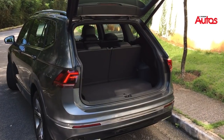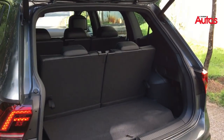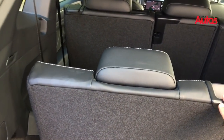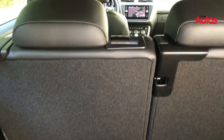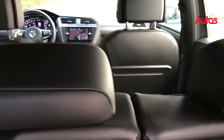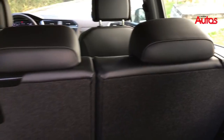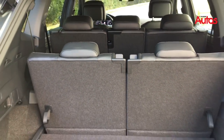Para um carro de perfil muito familiar, a Tiguan 350 Allspace — essa aqui é sete lugares — ela tem esses dois pequenos bancos. Não são muito grandões; é legal para você levar pessoas de baixa estatura ou crianças. Então ela não tem aquele amplo espaço para os dois lugares adicionais. Na parte de dentro, os bancos em couro, tudo é muito fácil de rebater e de controlar, não é nada pesado, e aí você consegue ampliar a sua capacidade de bagagem aqui atrás.